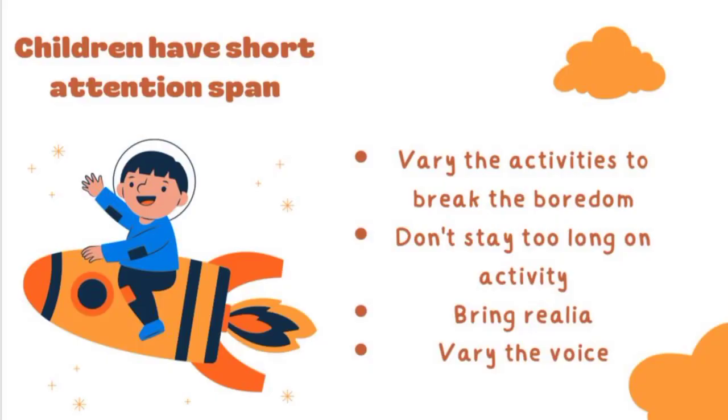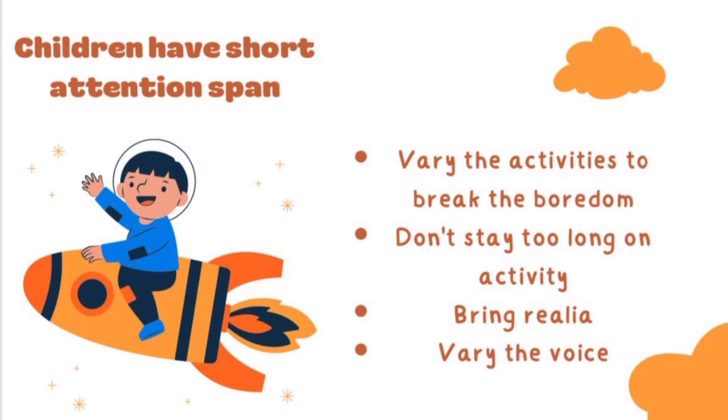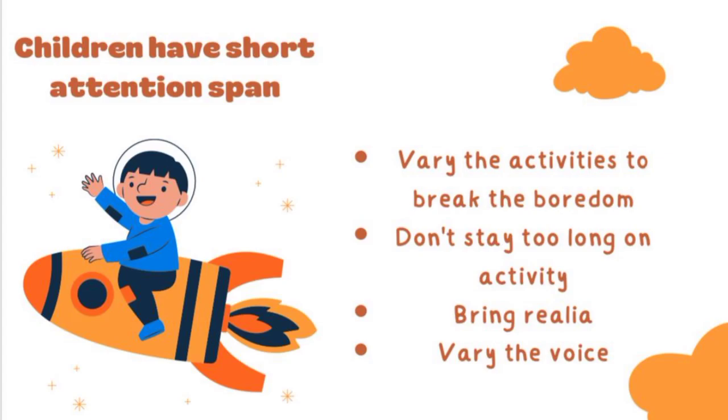Number five: short attention span. Children are easily bored and easily distracted. Therefore in the classroom, vary the activities to break boredom — don't stay too long on one activity. Bring realia or real objects to get young learners' attention, and vary your voice. Don't use flat intonation, because they can easily get bored if you use a flat intonation.